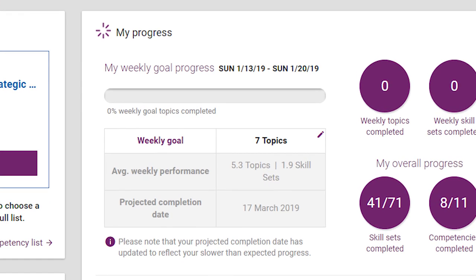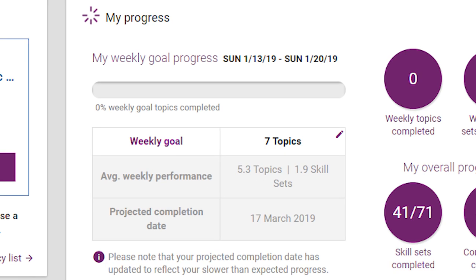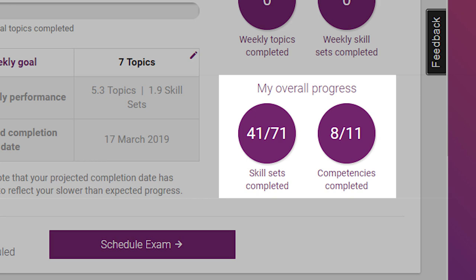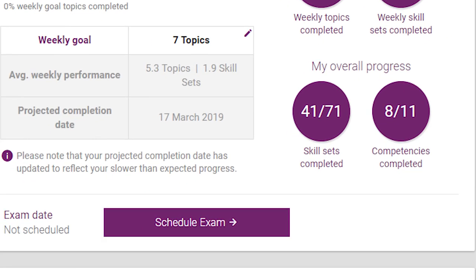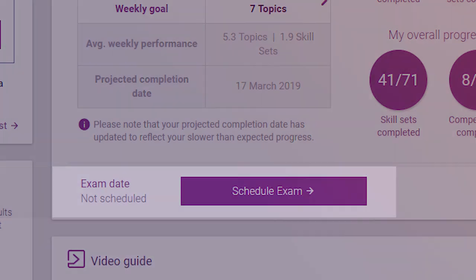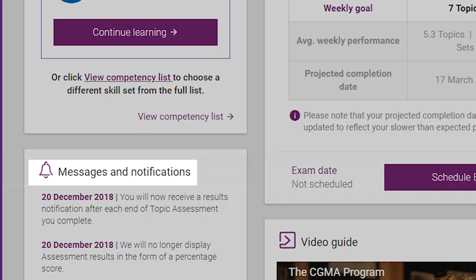This is a great tool to help you plan for the exam date that works best for you. You can view your overall progress here, which shows how much of the learning in the current level you've completed. The Schedule Exam button allows you to schedule the case study exam date that works best for you. The messaging center provides important notifications about the program, including new features or content updates.